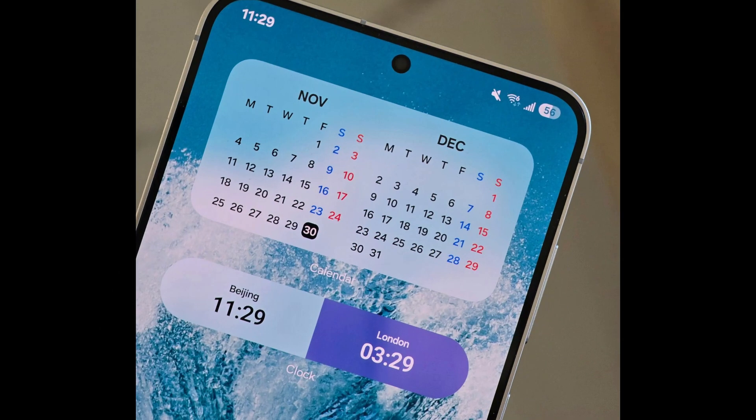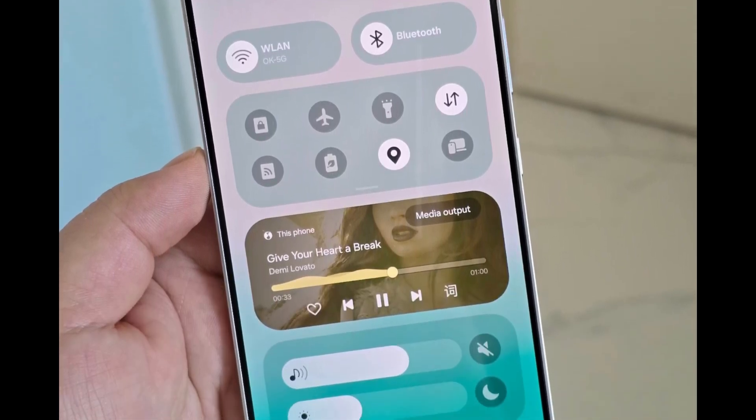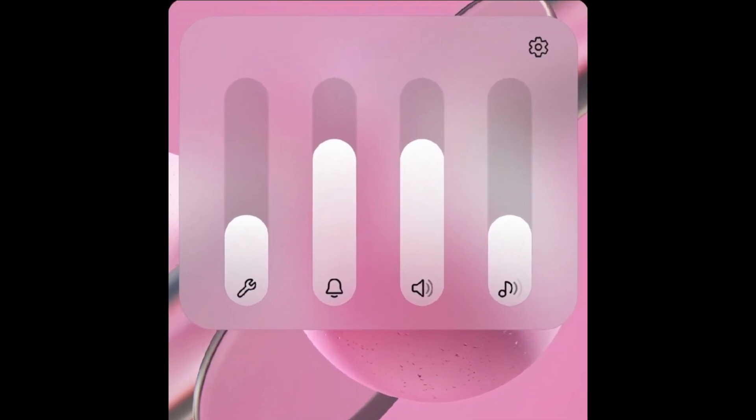Home screen and lock screen widgets come to life with dynamic enhancements and refined visuals, while the blur effects add a touch of magic to the quick settings, notification panel, pop-up notifications, the Now Bar, and the versatile Flex UI volume panel.